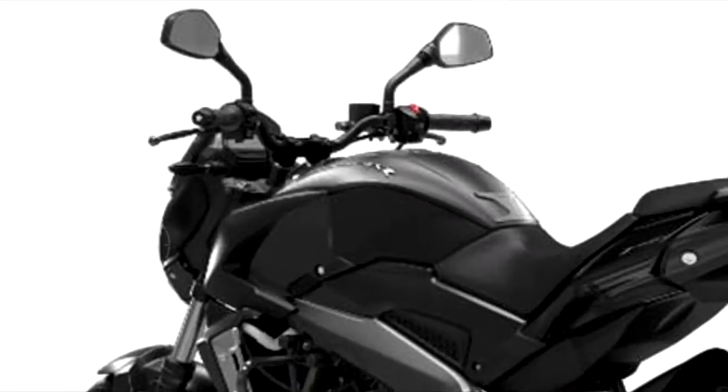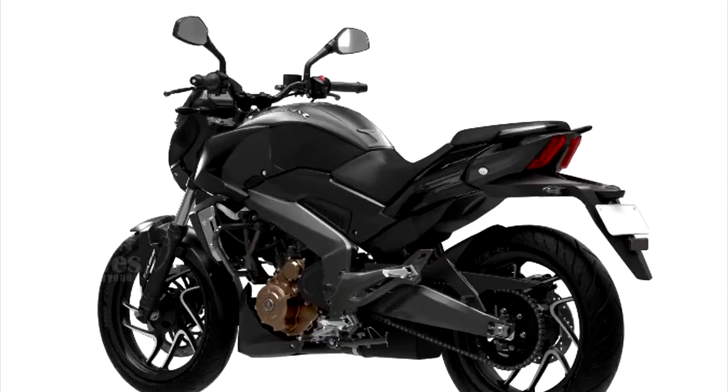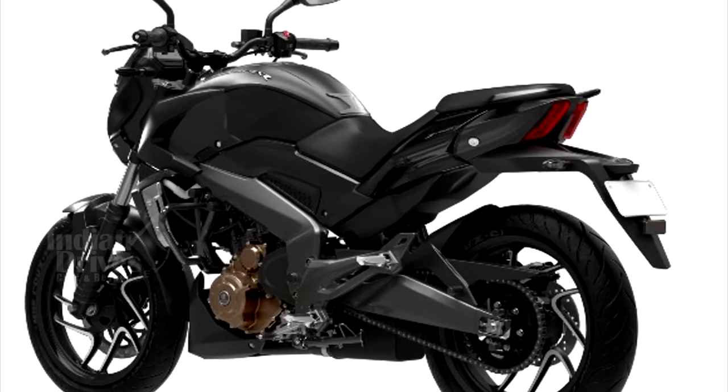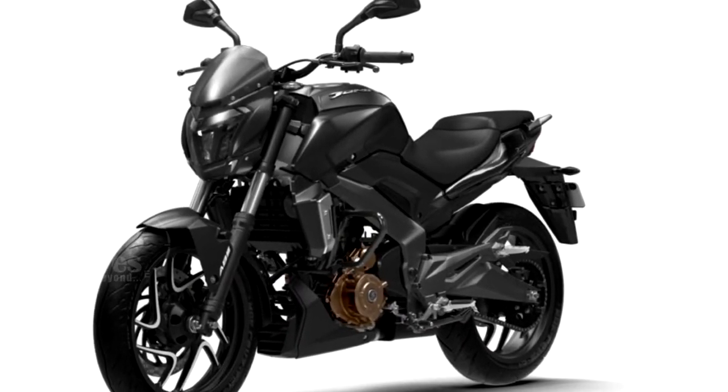The Dominar 400 comes feature-loaded with a slipper clutch, dual-channel ABS, LED headlamps and tail lamps, and a reverse backlit instrument cluster as well. Bajaj recently launched the Dominar 400 in Turkey.